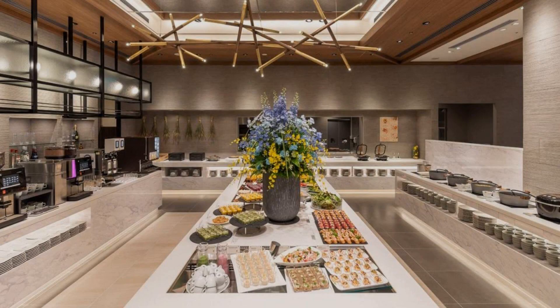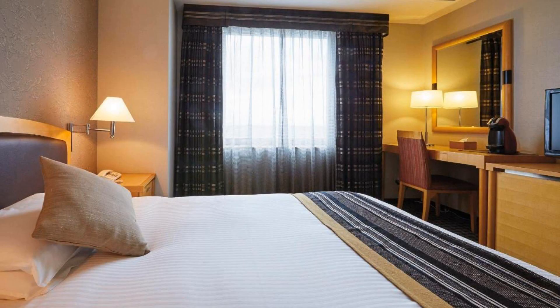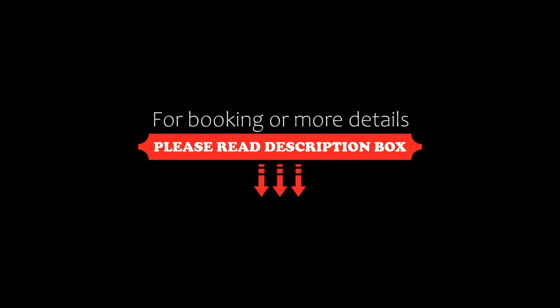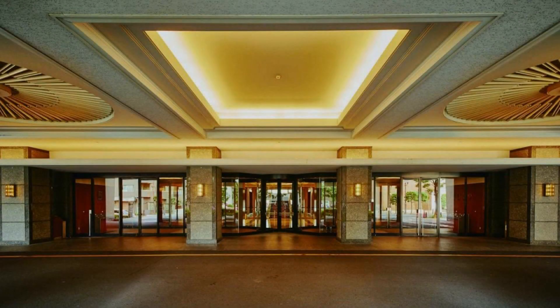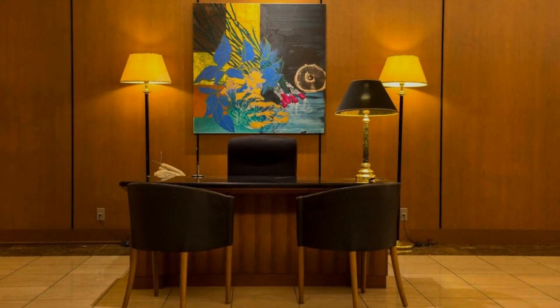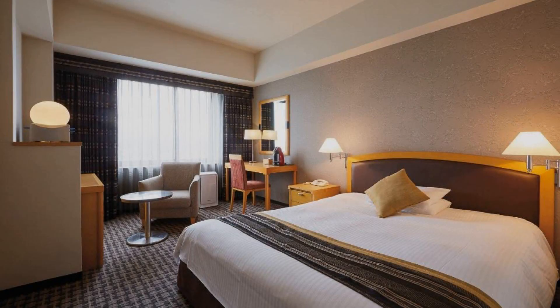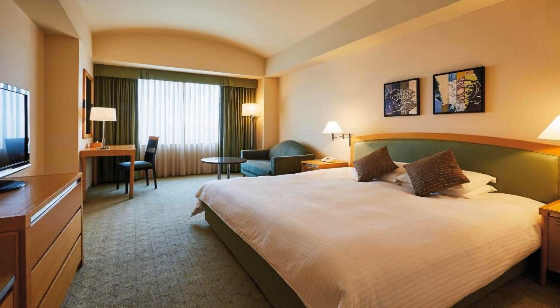Its review rating is 8.1 which is very good. The check-in time of this hotel is 2 pm and the check-out time is 12 pm. Guests are not allowed in this hotel. The hotel accepts Visa credit cards and reserves the right to temporarily hold an amount prior to arrival. Guests are required to show a photo ID and credit card at check-in.